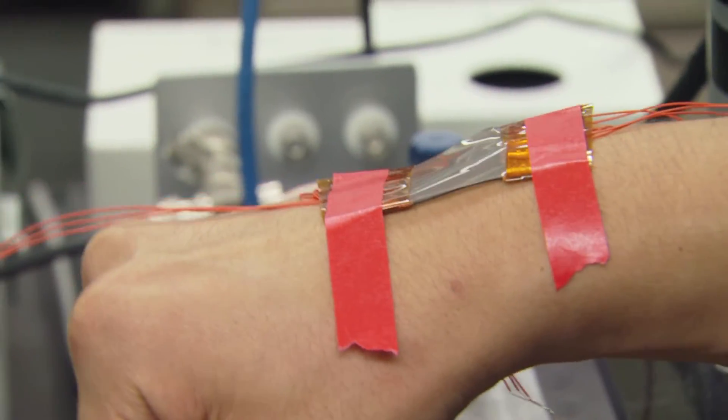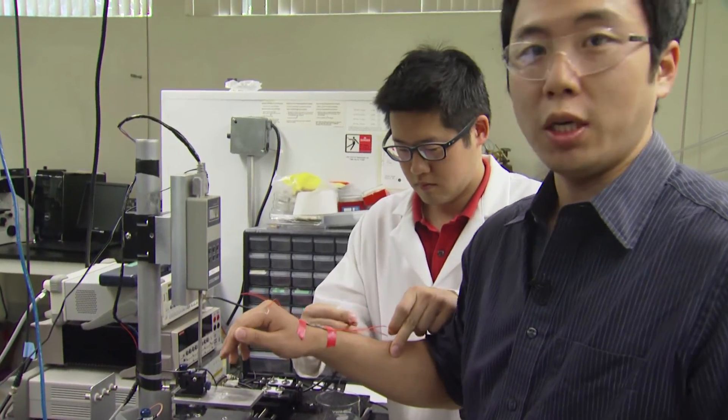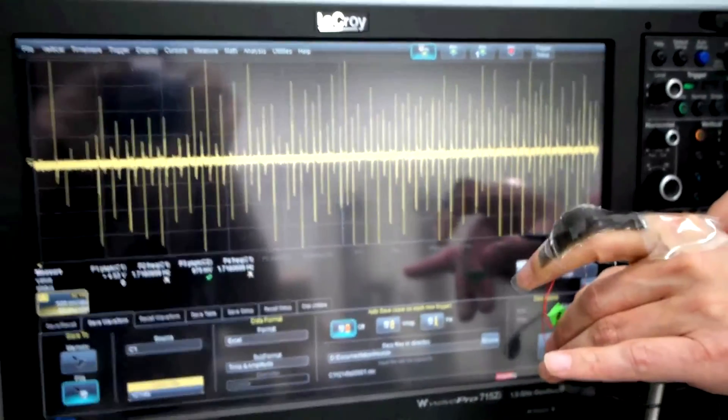If I bend my wrist, this sort of device can be used for robotics or in prosthetics that can give amputees the sense of touch.